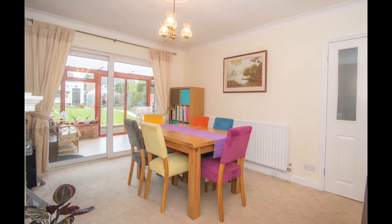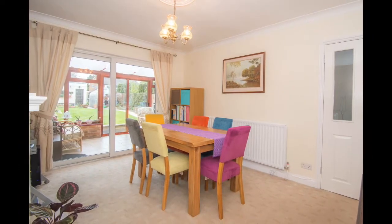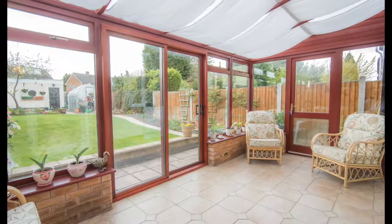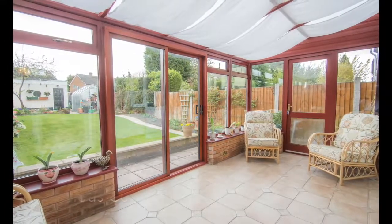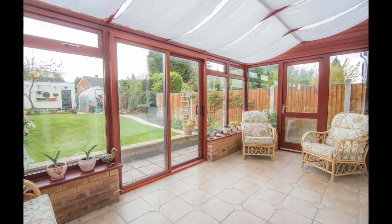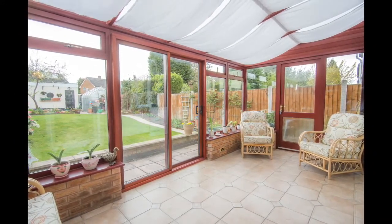Double-glazed patio doors provide access to the conservatory. Additional space is on offer in the conservatory located at the rear of this delightful property, with tiled flooring, double-glazed windows and patio doors opening out into the rear garden and paved patio area.